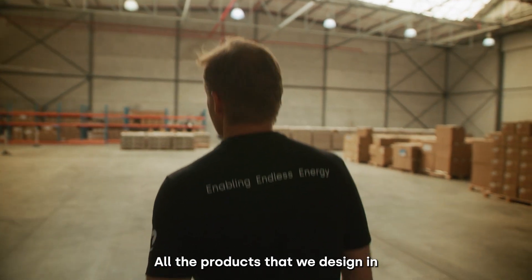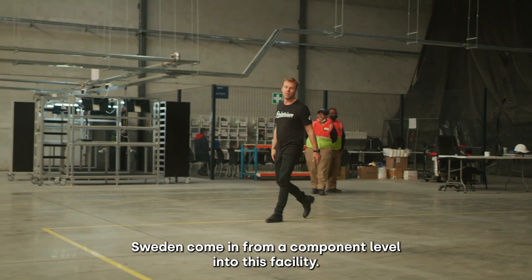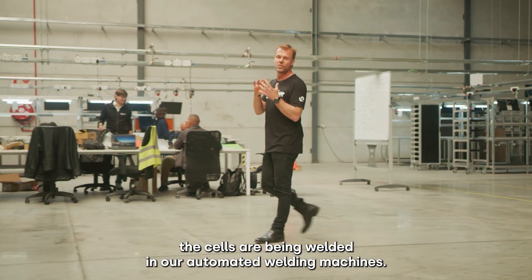All the products that we design in Sweden come in from a component level into this facility. From component level we have the assembly start. The cells are being welded in our automated welding machines.